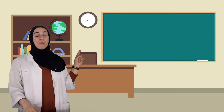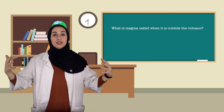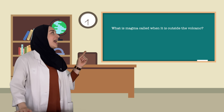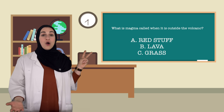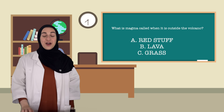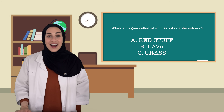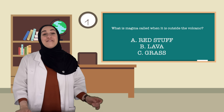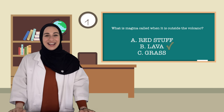It's quest time! Let's see if you can get all of these questions correct. Question number one: What is magma called when it comes flowing out of the volcano? A. Red stuff. B. Lava. Or C. Grass. If you said B, lava — you're correct! Good job. What did one volcano say to another? I lava you!